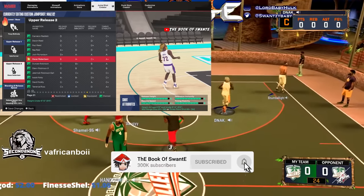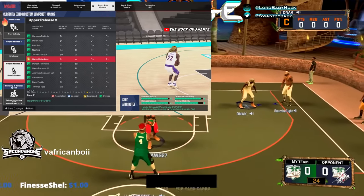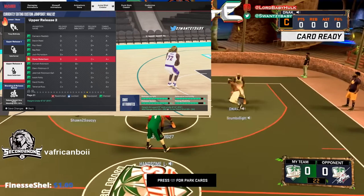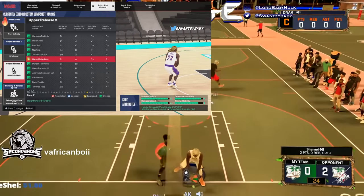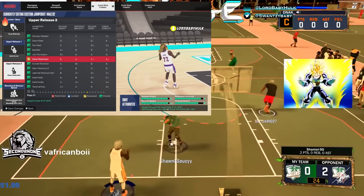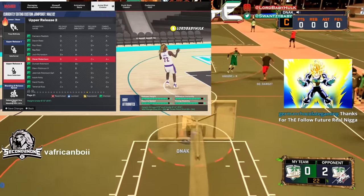The second one I want to show you is Oscar Robinson. Y'all saw the release — y'all saw how that release height went up. Release height seems to play more of a factor this year.